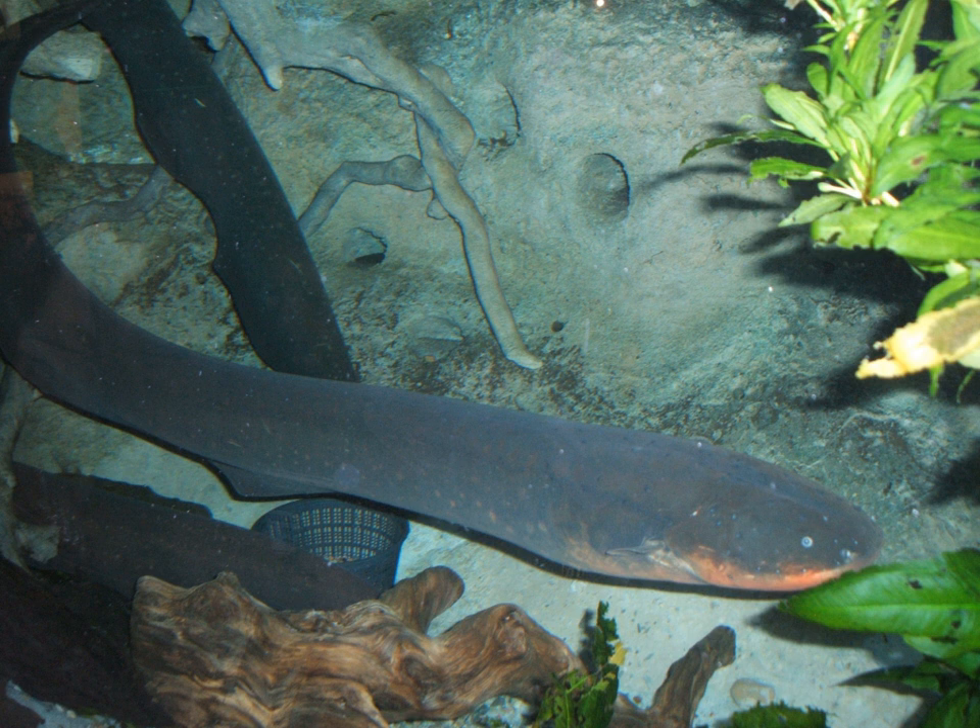Strongly electric fish are fish with an electric organ discharge that is powerful enough to stun prey or be used for defense. Typical examples are the electric eel, the electric catfishes, and electric rays. The amplitude of the signal can range from 10 to 600 volts with a current of up to 1 ampere, according to the surroundings — for example, different conductances of salt and fresh water.